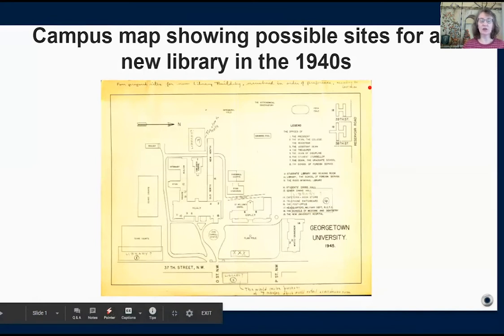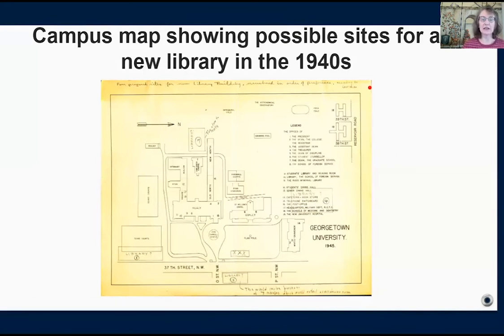According to a note at the top, the four sites shown on the map are numbered in order of the preference of Father Lawrence Gorman, who was Georgetown University president in the 1940s.